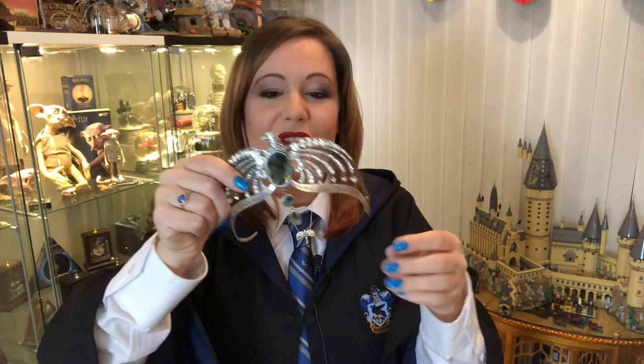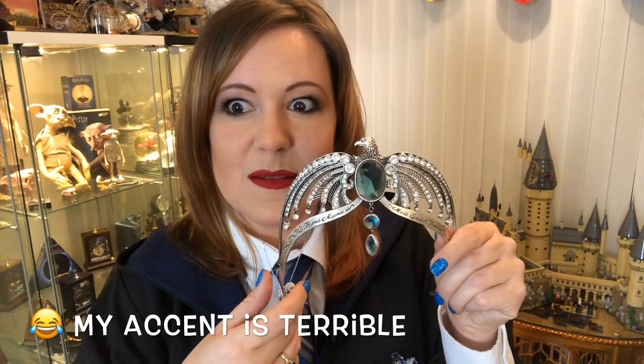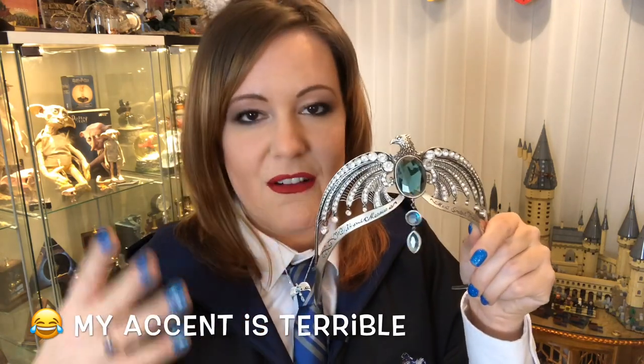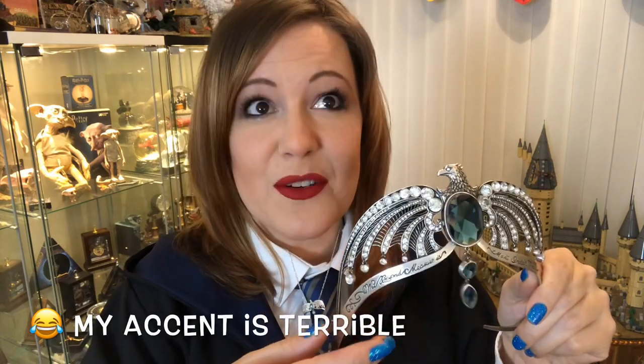Now I was looking into the history of the Ravenclaw diadem. It was very interesting because obviously in the films you don't know much about it. The first time you hear about it is in Deathly Hallows Part 2 when Harry goes into the Room of Requirements. It's always referred to as Rowena Ravenclaw's lost diadem — the lost diadem of Ravenclaw — but it's been lost for centuries and there's no one alive who's seen it.